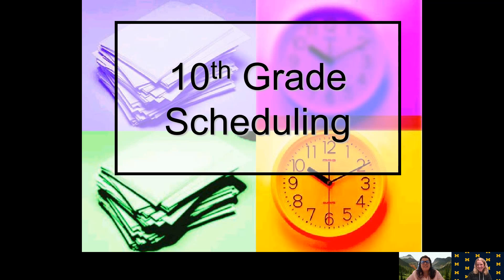Hello to all our new 10th graders coming in. Welcome to Utica High School. What we will be presenting for you today is some information about scheduling at Utica High. Please go through our slides. You'll be able to watch this on your own time too, so that you make sure you have all the information.